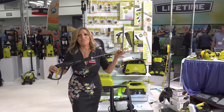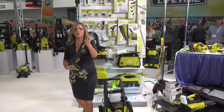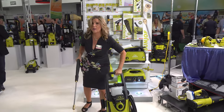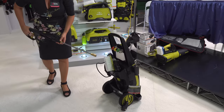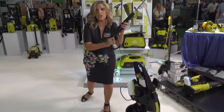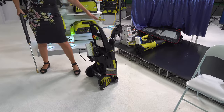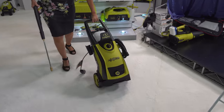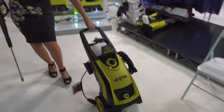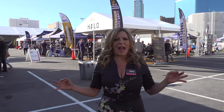It wouldn't be the hardware show if I didn't find some amazing outdoor power products. This is the Sanjo extreme pressure washer — and when I say extreme, I mean it. It has three different levels of PSI, going as high as 2,200 PSI. You can get those windows clean for spring cleaning or wash your car. Look at all the amazing attachments that come with it, including a foam chamber right on board. Check out the wheels — it is super easy to move around.